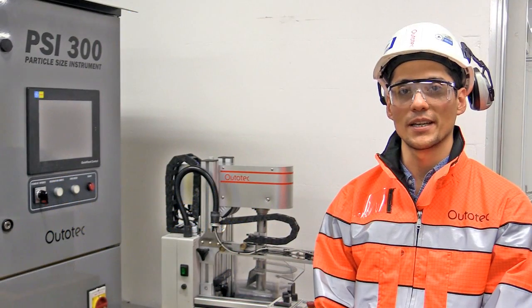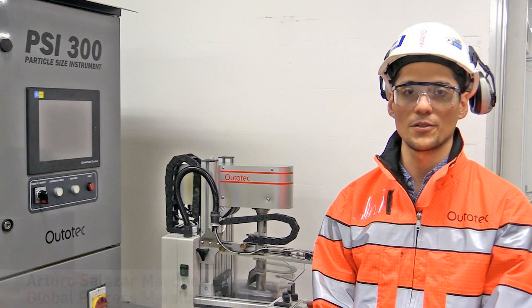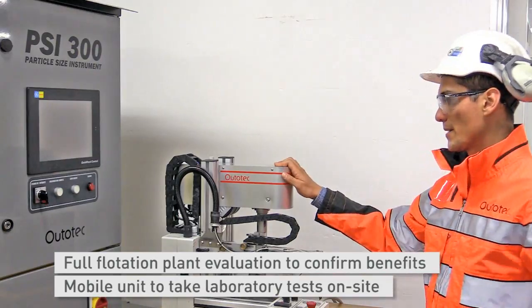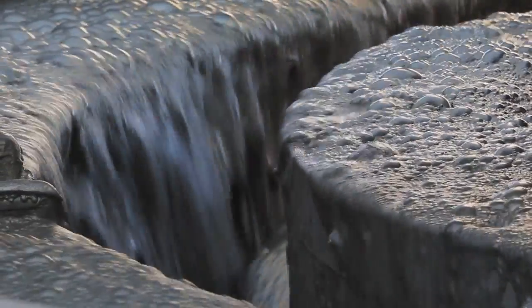Metallurgical sampling and laboratory tests are crucial steps to understand flotation process performance and to evaluate the improvement potential. Here at Autotech we have developed a mobile lab cell which allows us to perform laboratory flotation tests right there at the mine site.